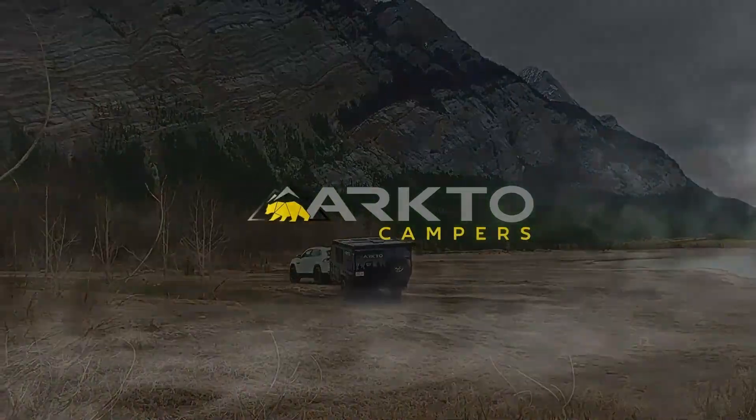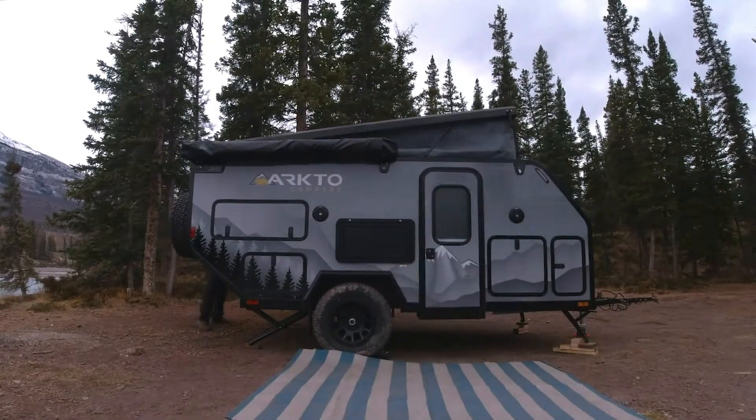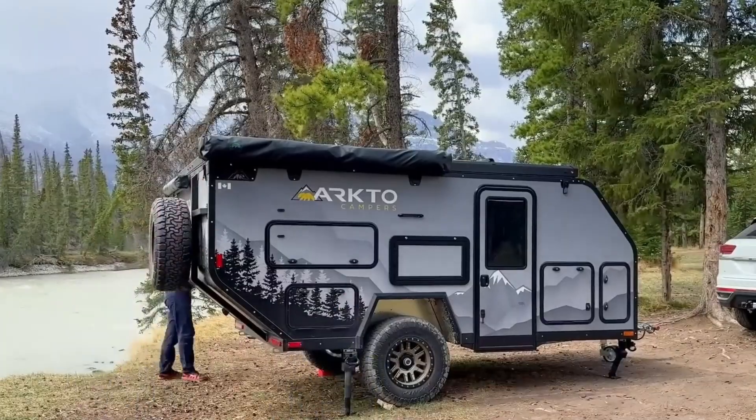With a 37-gallon freshwater tank, you can cook, clean, and unwind completely off the grid. The Arcto G12 blends rugged capability with modern comfort, a true adventure base camp on wheels.